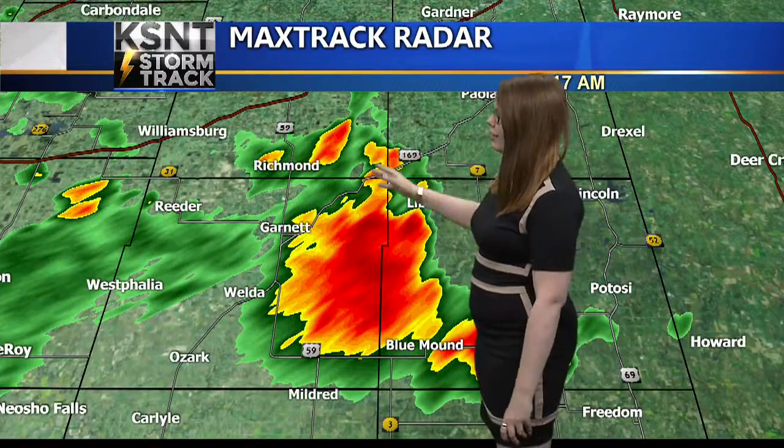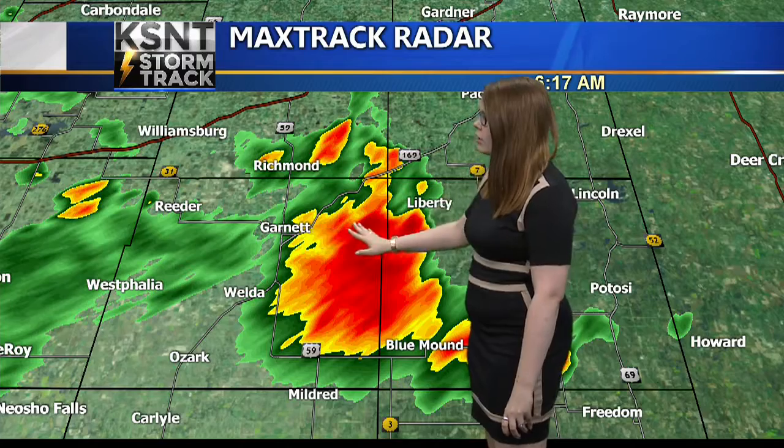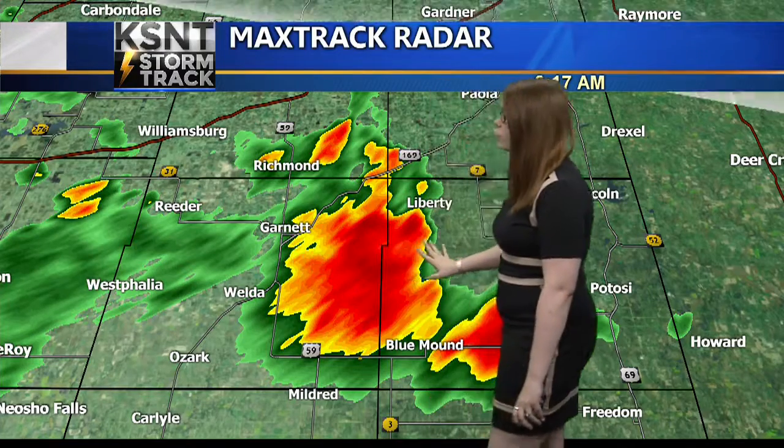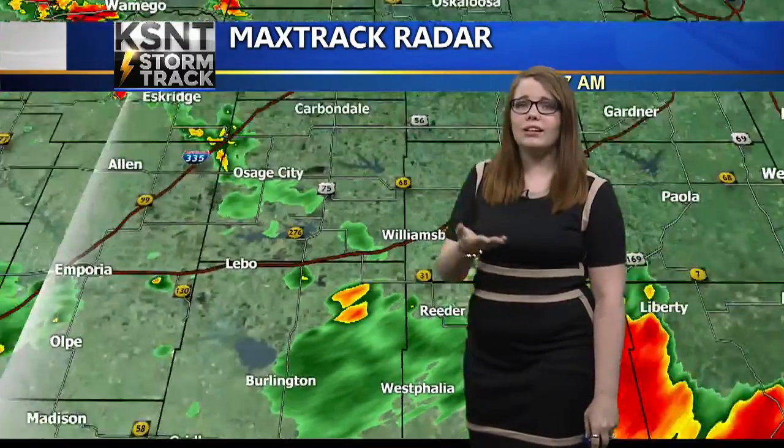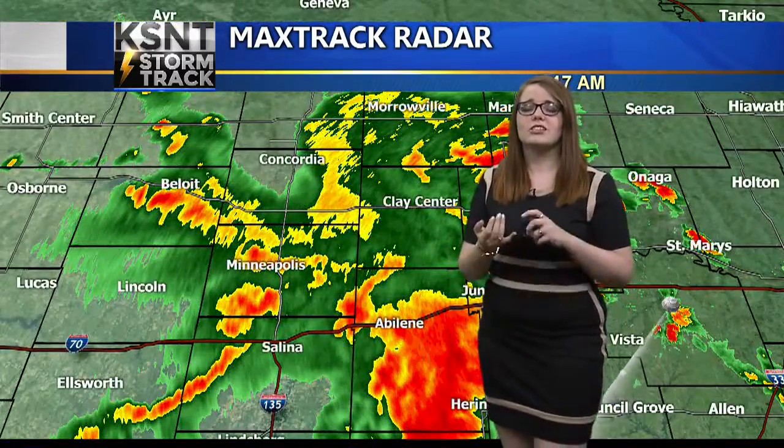There's even an isolated cell that's developed off of it that's impacting Franklin and Anderson County. It's moved out of Garnett as well as Welda and is progressing strictly more so towards the east. And the main threat with this, as well as the bigger cluster of storms, is locally heavy downpours and even gusty winds.